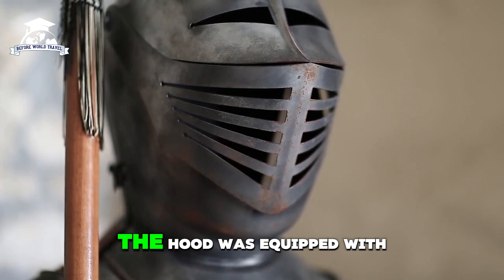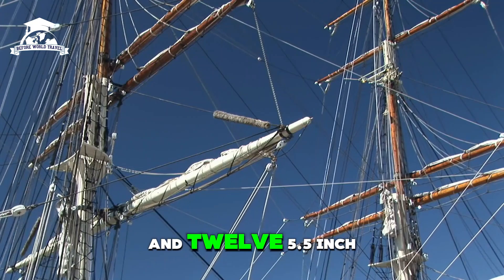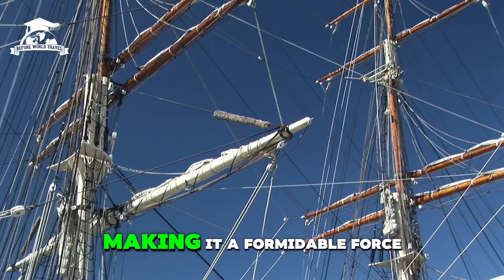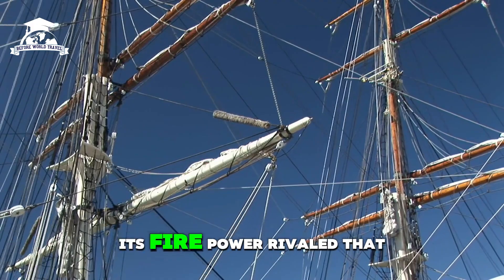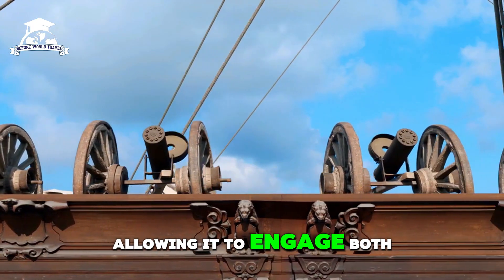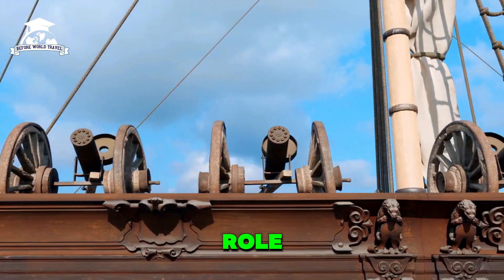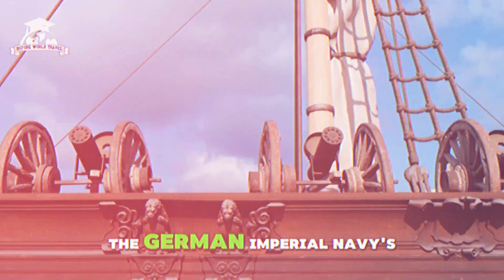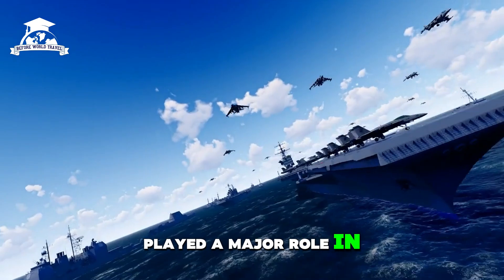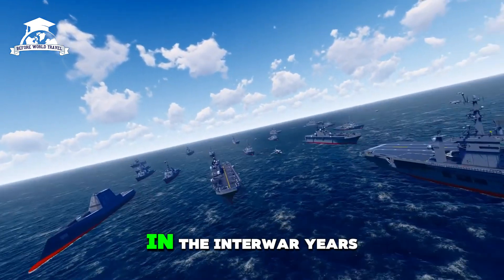The Hood was equipped with eight 15-inch (381 mm) main guns and twelve 5.5-inch (140 mm) secondary guns, making it a formidable force in naval battles. Its firepower rivaled that of many full battleships. Initially designed as a response to the German Imperial Navy's large battle cruisers, it played a major role in the Royal Navy's fleet as a flagship and deterrent against naval threats in the interwar years.